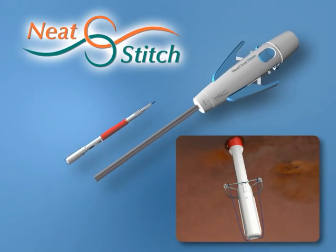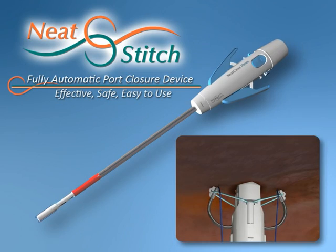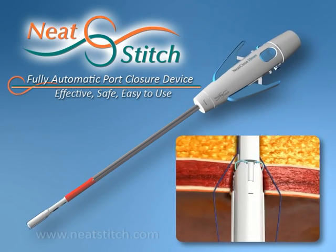NeatClose is the only device available that provides effective, safe, fast and easy automatic closure of laparoscopic ports.